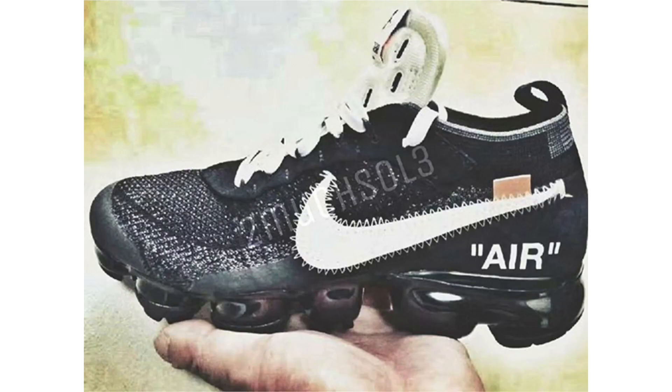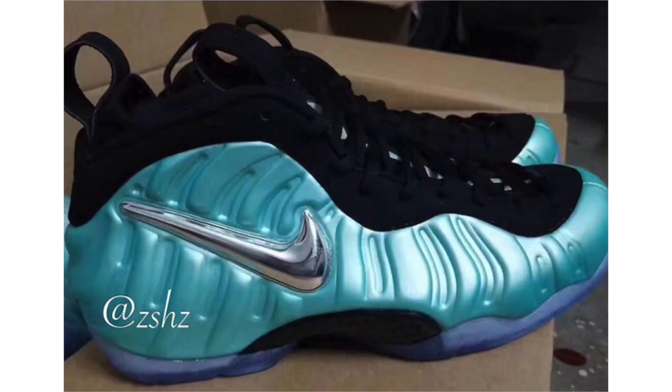Here is the first look at the Off-White Nike Air VaporMax collaboration. Using mainly black throughout, white lands on the Swoosh, tongue, and the obvious 'AIR' in quotations by the heel. The Swoosh has an unfinished stitching detail going on. We only have the one image so it's hard to see everything, but it's expected to drop in spring — rumored as early as May. More details on the way.